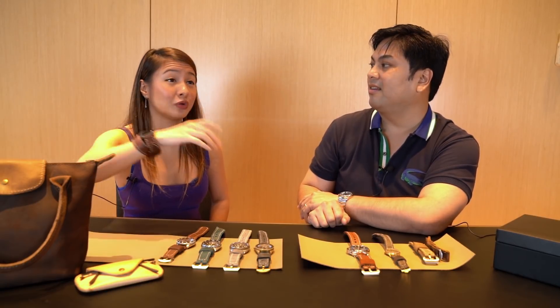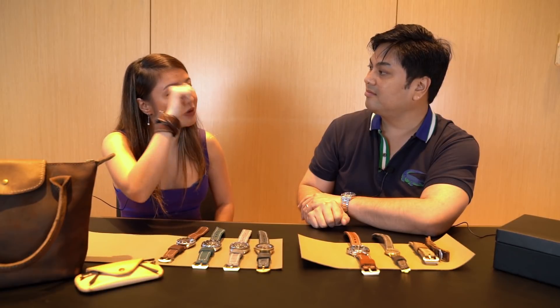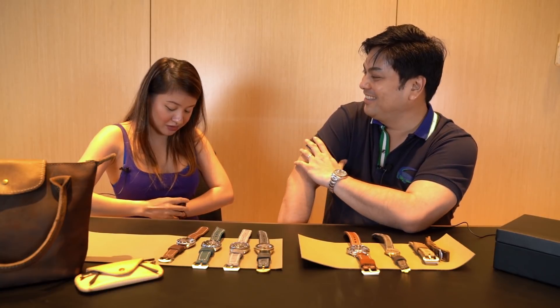I used to just wear the Apple Watch, but then I got into watches. I couldn't just stop wearing it, so I made it a wraparound strap. I wear it like this — since I wear my main watch on the right, I wear the Apple Watch on the left, but inverted. So it's like a bracelet. If you see a girl do this, that's probably me.